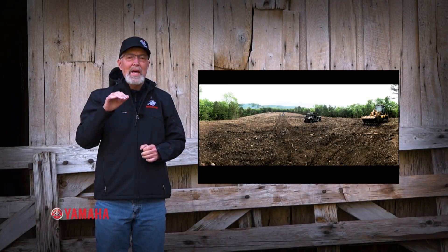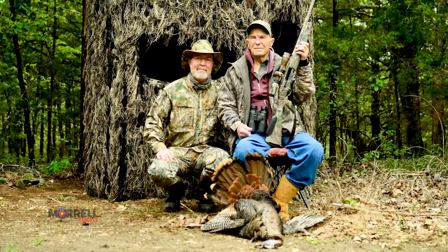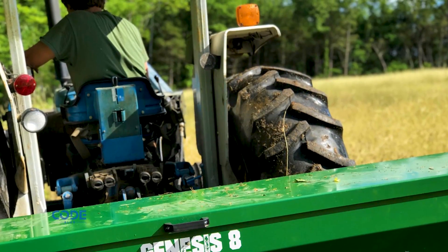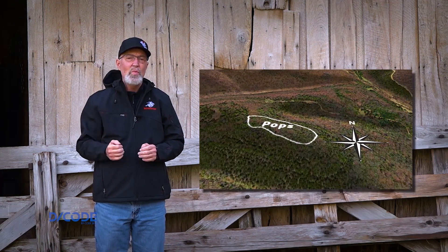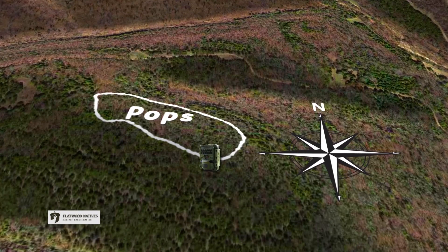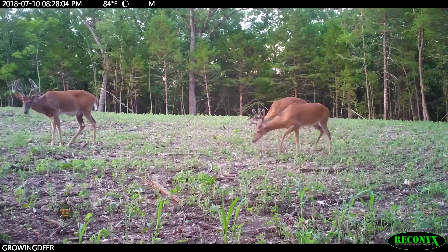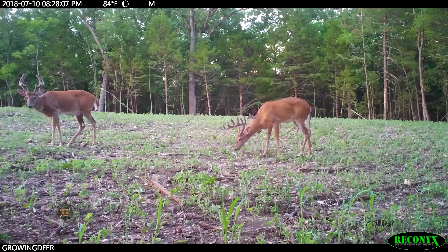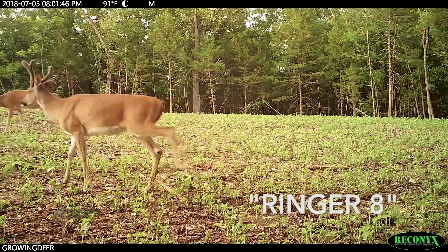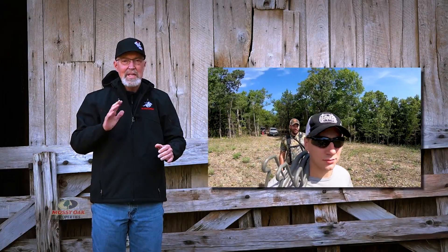Earlier this year, we created a new plot I named Pops because my dad enjoyed hunting in that area. My good friends David and Brenton cleared that plot for me, and not long after they finished, Tyler drilled in Eagle Seed 4-H soybeans. The Pops plot primarily runs east and west. Once the plot was planted and the beans were germinating, we placed a Reconyx camera in the east end to see if deer were using that area. We were pleased to find that corner was a hot travel corridor. Multiple bucks frequented Pops throughout the summer – Swoops, Ringer 8, and a buck with great potential we call Slingshot. Based on all this activity, it was a no-brainer to hang some Summit stands in the east end of Pops.